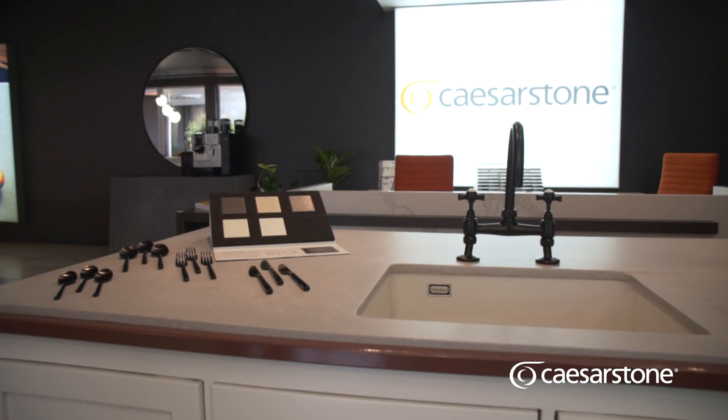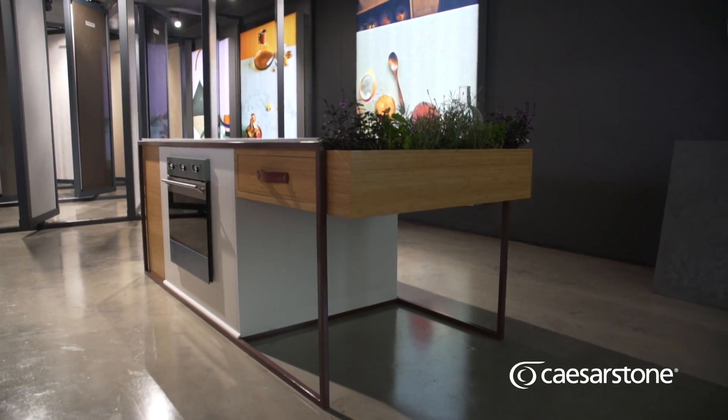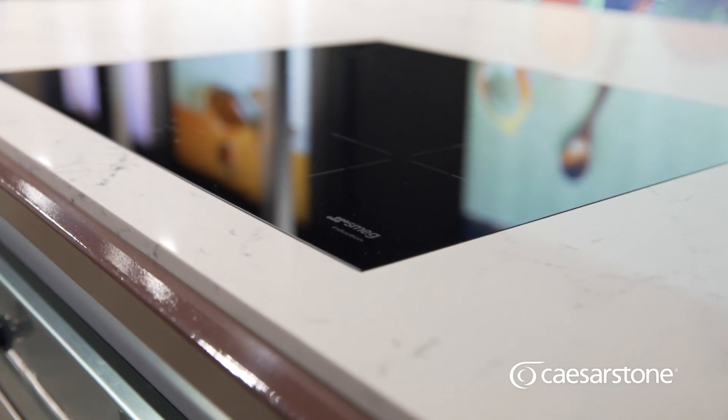What inspires me to cook is actually a beautiful kitchen. With Caesarstone they offer a wide variety of different colours and beautiful textures, which is what I absolutely love. It's a statement piece and we love designing statements.